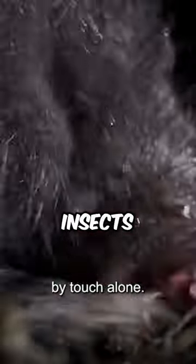These little burrowers are incredibly fast eaters. Their super-sensitive noses can identify and devour insects and worms in a fraction of a second.